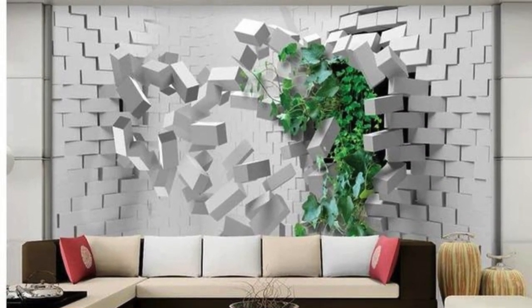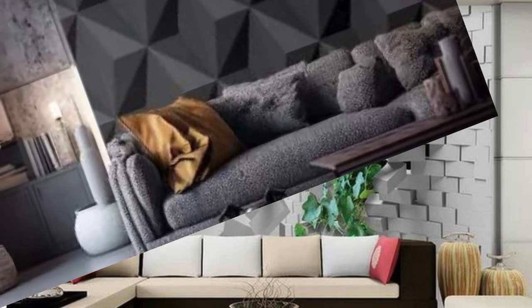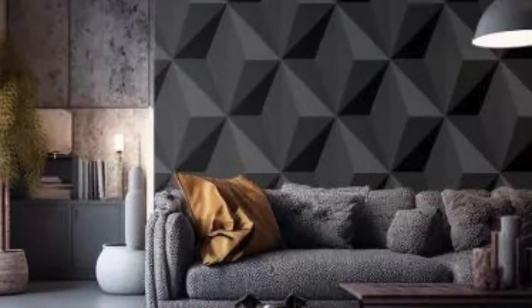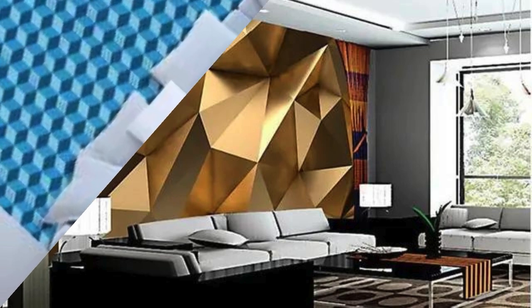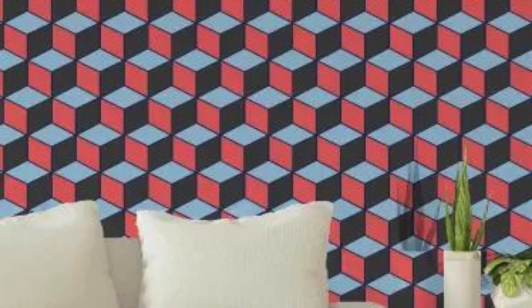This cutting-edge design concept allows for a personalized touch, offering a vast array of themes, colors, and patterns to suit any aesthetic preference. Whether you seek to evoke a sense of tranquility, sophistication, or boldness, 3D wallpaper provides a versatile canvas for self-expression. It's not just wallpaper — it's a transformative experience that elevates the ambience of any room, turning it into a haven of creativity and style.